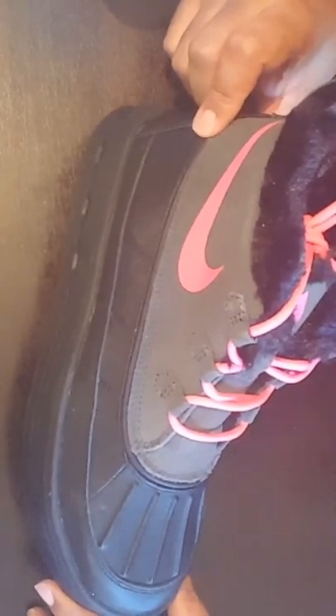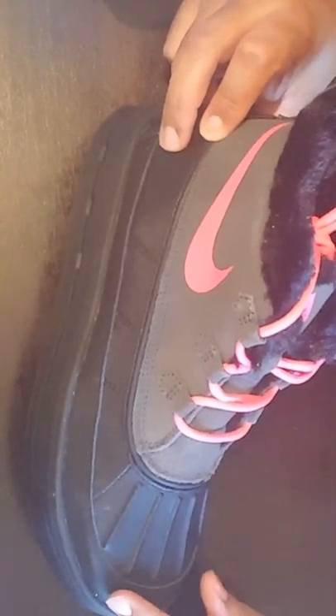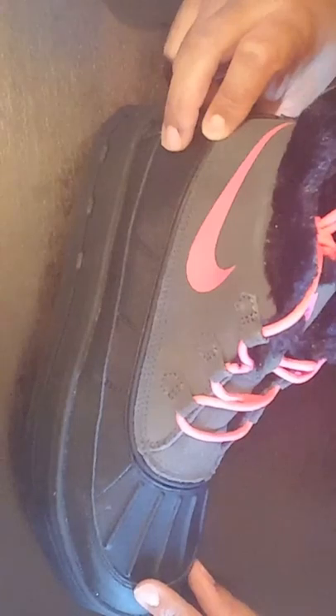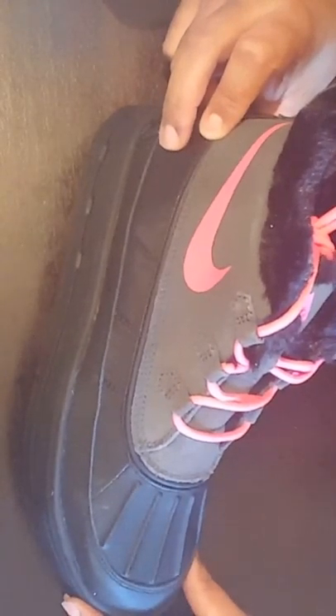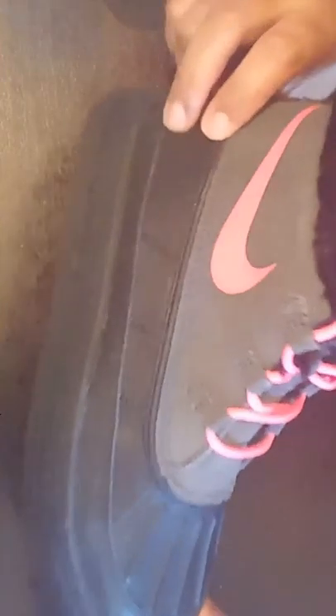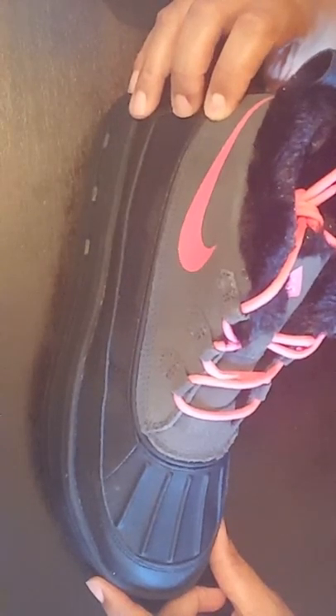Anytime you get a reward certificate or anything like that, make sure you try to get the cheapest item in the store — get something for free or as close as you can get to it. Since they accommodated me, I got these lovelies for my daughter for school for $9.36.